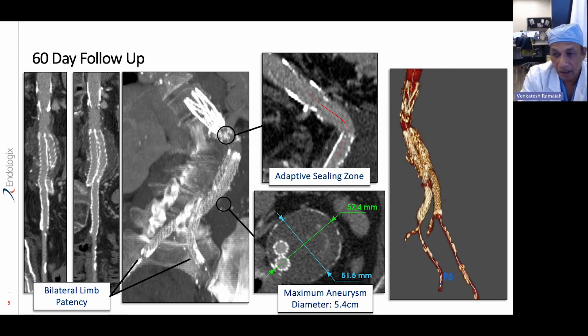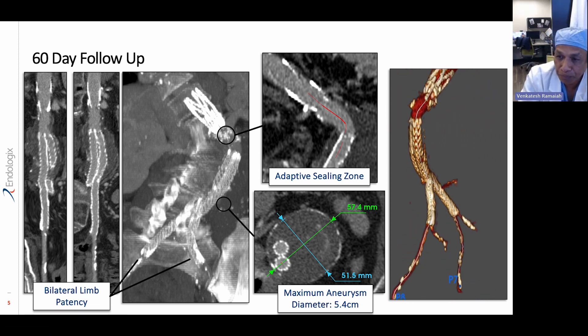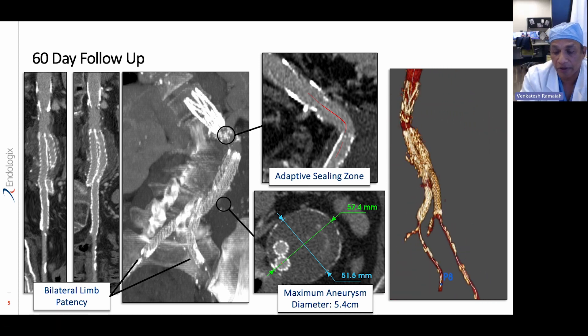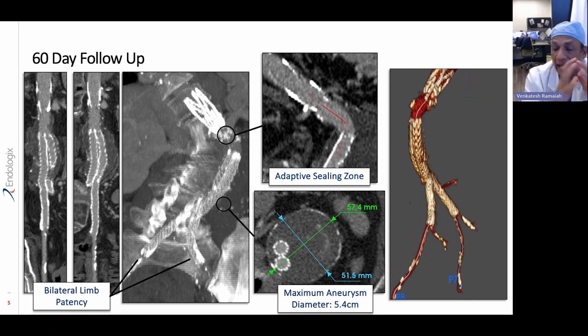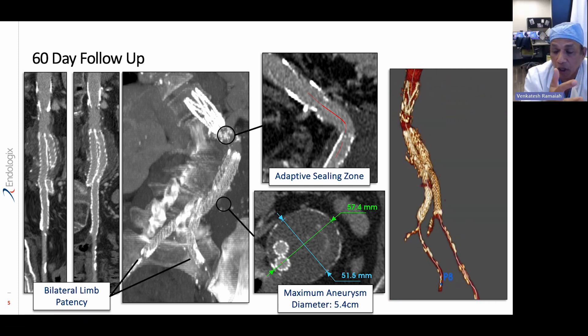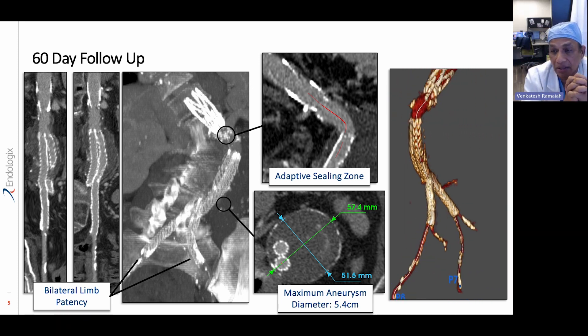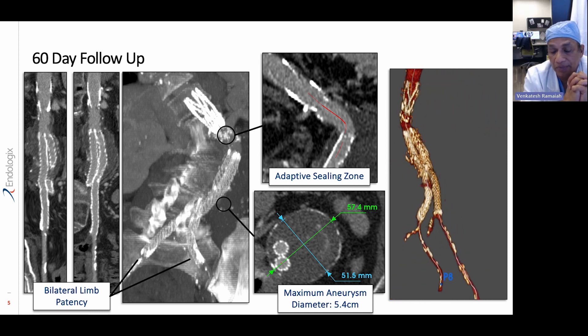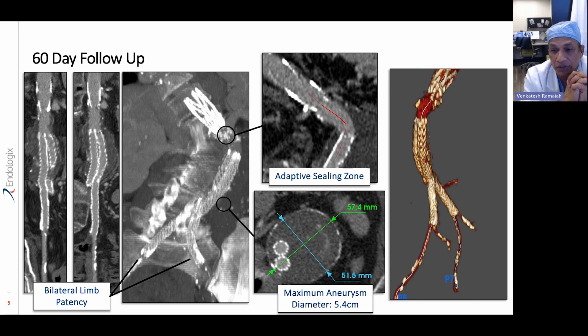This is a perfect example highlighting not only the features and versatility of the ALTO endograft, but also its use in treating patients who have really small access vessels, really tortuous vessels, and sometimes a short neck. That is the highlight of the ALTO stent graft, which I have been using for a very long time since its approval a couple of years ago.